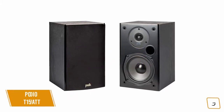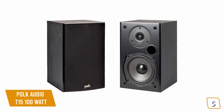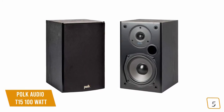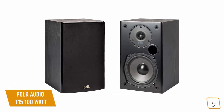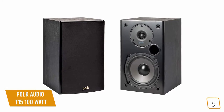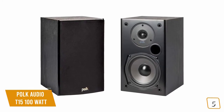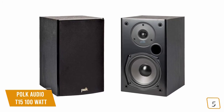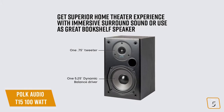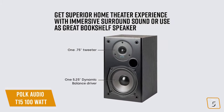Just because you're on a tight budget doesn't mean you have to settle for poor sound quality. If you're looking for an affordable but solid performing pair of bookshelf speakers to expand your home theater or give your music or movies an extra boost, then the Polk Audio T15 100 watt speakers is one of the best budget choices for you.